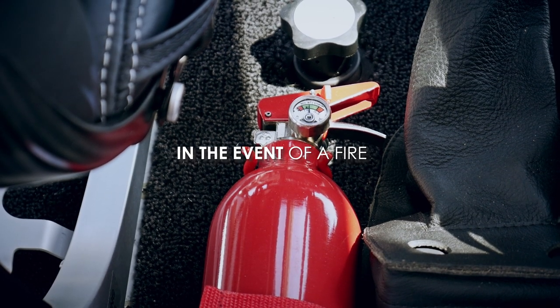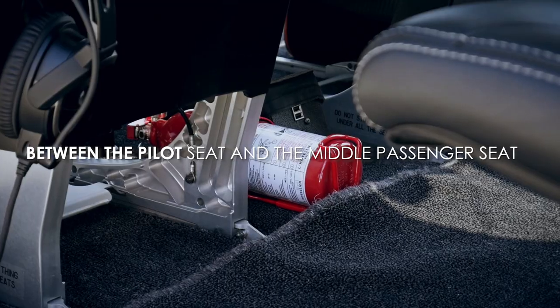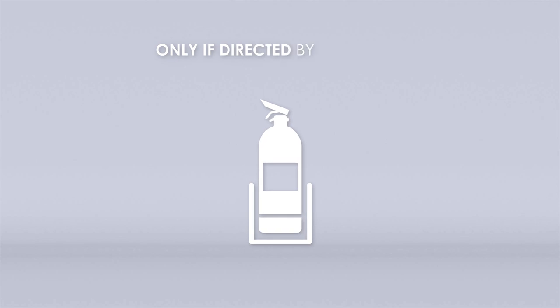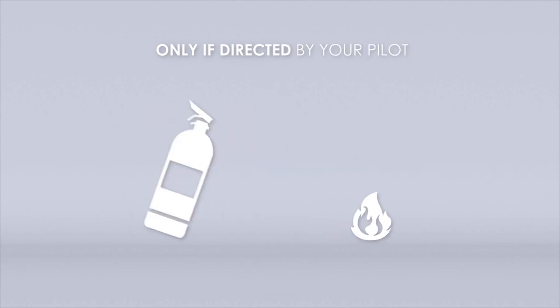In the event of a fire, there is a fire extinguisher on board the helicopter, between the pilot seat and the middle passenger seat. Only if directed by your pilot, pull the fire extinguisher from the cradle, point the nozzle at the base of the fire, remove the safety pin and squeeze the trigger.